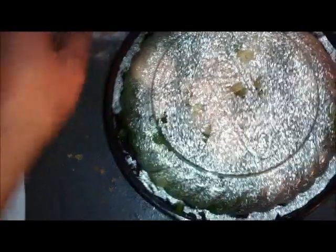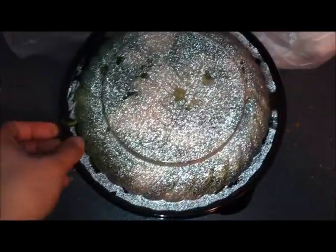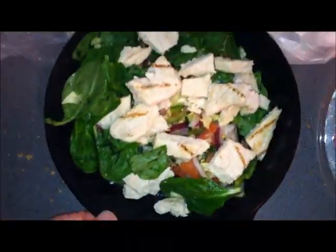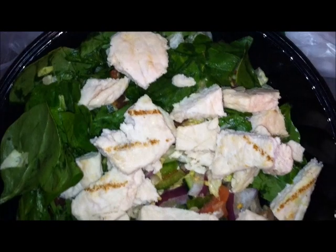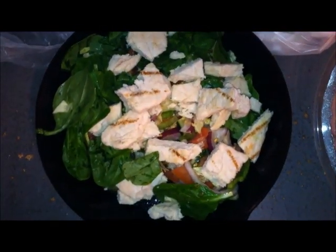Here's what it is - it comes in this nice bowl. I'll let you guys take a look at this. It kind of looks plain, right?